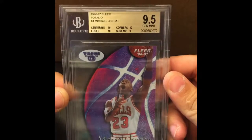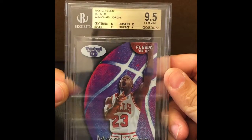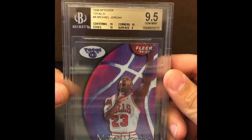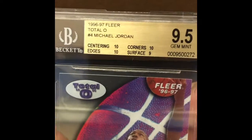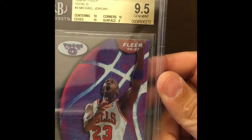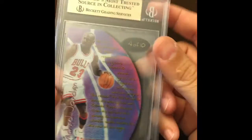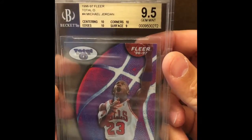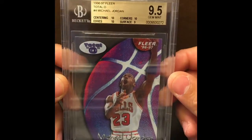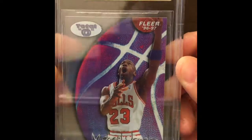And since we're on MJ, why don't we go a little bit more into MJ? Now you got to see this guy — another one of the old '90s inserts, '96-'97. Fleer Total O's — kind of like an acetate card. You know what's so cool about this card? Look at those subs — 10, 10, 10, 9. Surface is killing me. But you win some, you lose some. So that's really a 9.5 plus, plus, plus, plus. That is a nice card. Nice Jordan insert. Harder and harder to find.